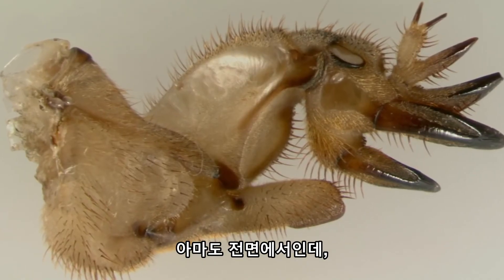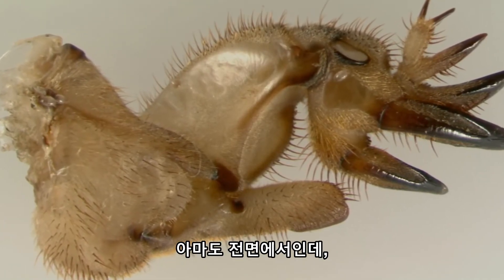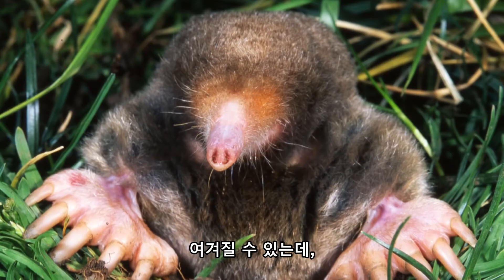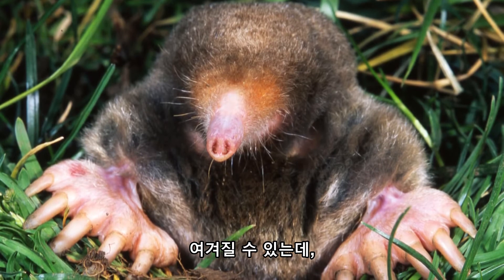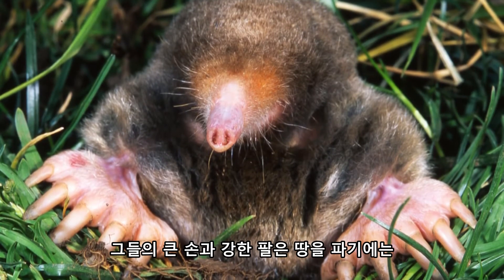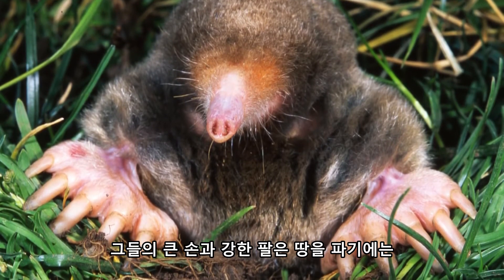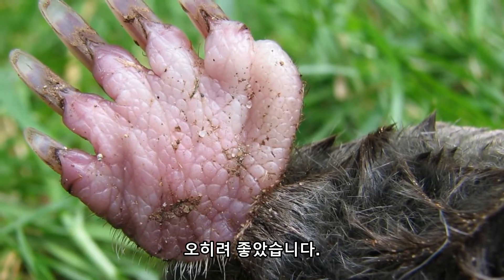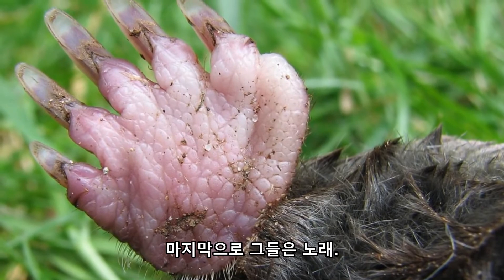Probably the most glaringly obvious adaptation of these mole crickets is their mole-y front appendages, and it will come as no shock to anyone that they were used for burrowing. This is obviously some pretty great convergent evolution, with moles and insects being rather unrelated, and yet they have a mechanism for digging that looks and works the same. Large hands and strong arms are rather good for digging — probably not surprising to anyone.